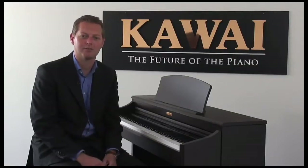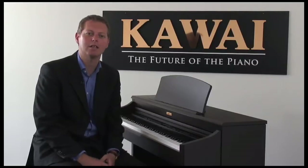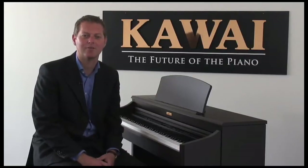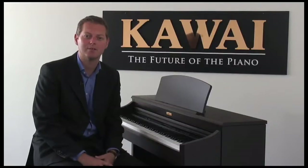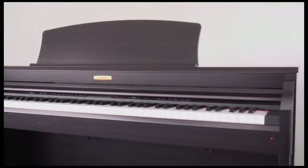All we do at Kawai is build pianos, so the family pride of the Kawai name is found in the quality and attention to detail in every one of our instruments. And as part of that commitment, we're very proud to introduce our new CN32 digital piano.